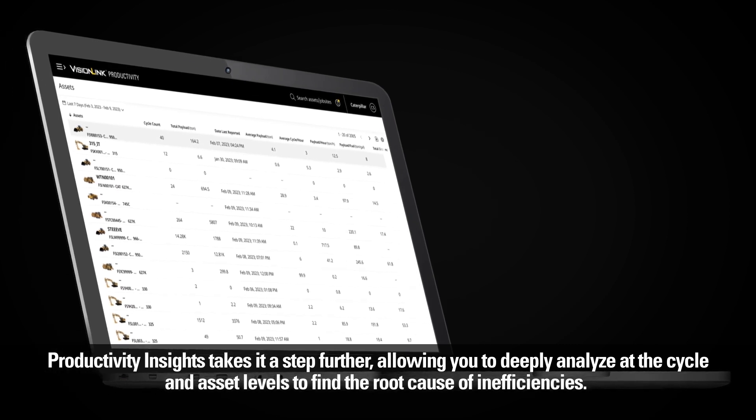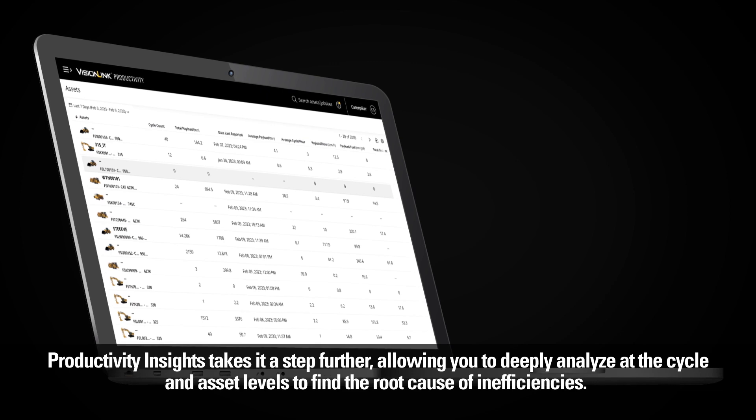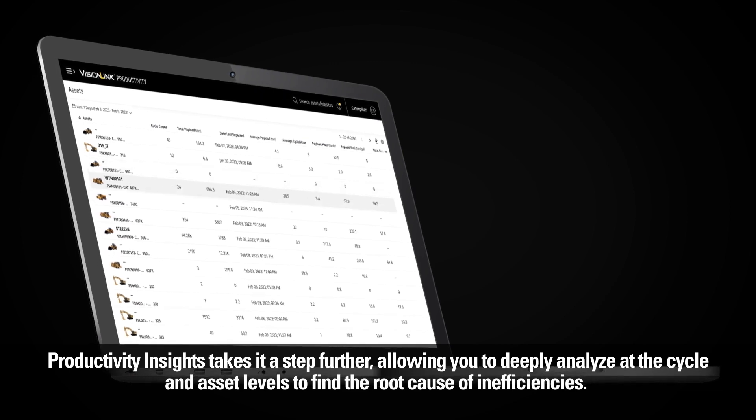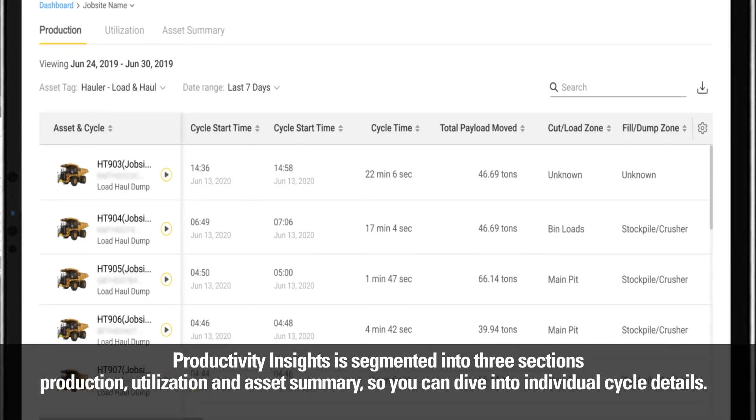Productivity Insights takes it a step further, allowing you to deeply analyze at the cycle and asset levels to find the root cause of inefficiencies. Productivity Insights is segmented into three sections — production, utilization, and asset summary — so you can dive into individual cycle details.